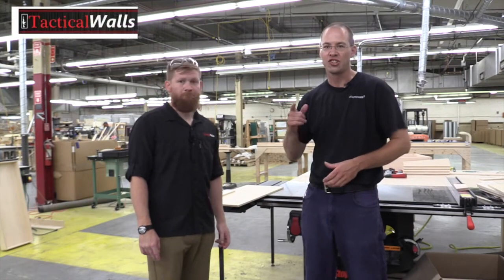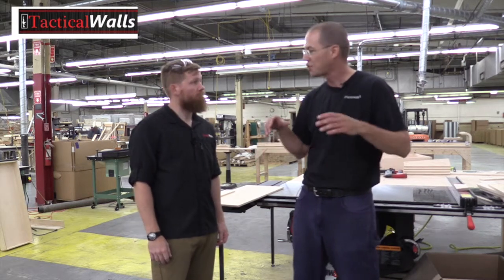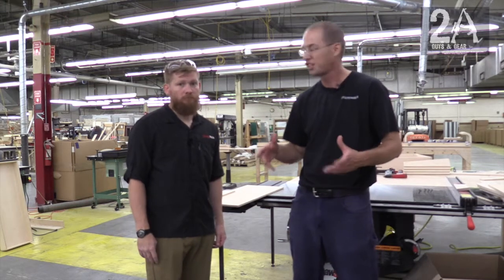Hey, it's Bryan and Shawn with 2AGuysInGear. Shawn's behind the camera today and we're with Tim from Tactical Walls. We're in the Shenandoah Valley of Virginia at the Tactical Walls facility. We just went on a tour of the assembly line and now we're standing in the new Tactical Walls custom shop.